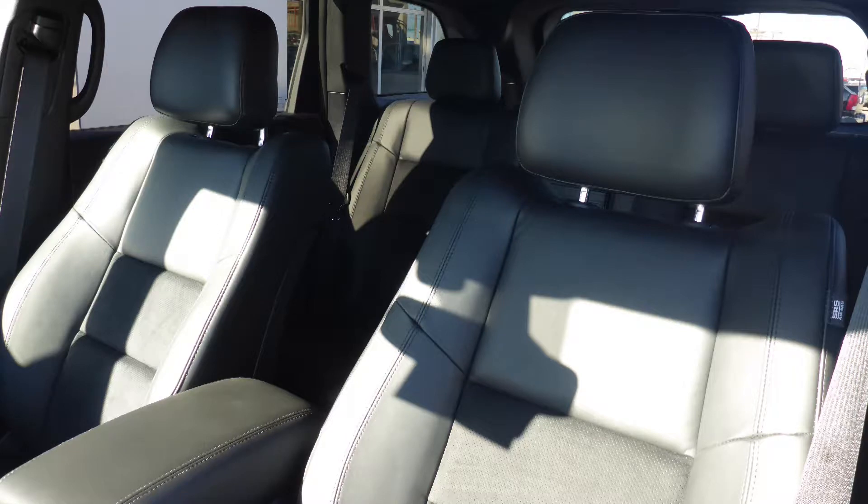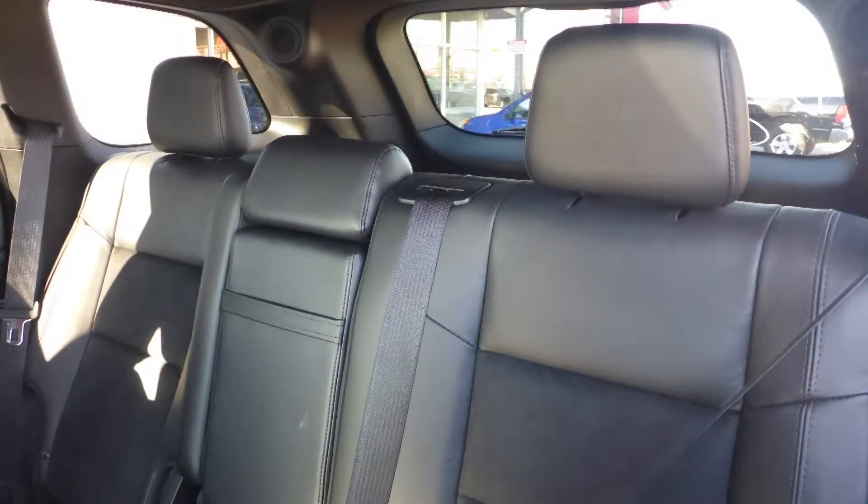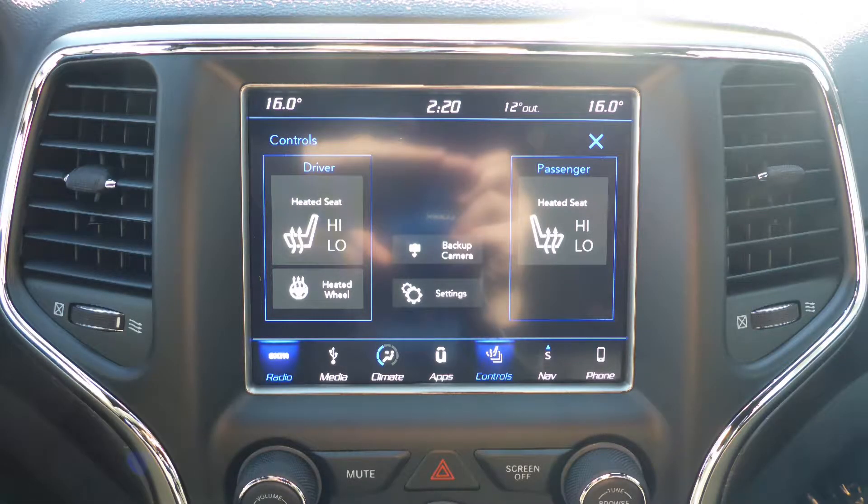Also Cody, the interior features a leather and suede combination seating with premium stitching and rear folding seats. As well, the front seats and steering wheel are heated.